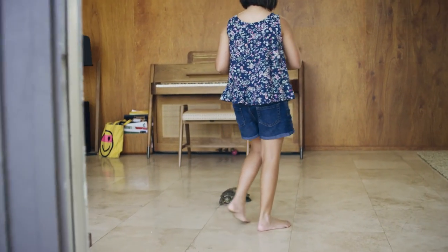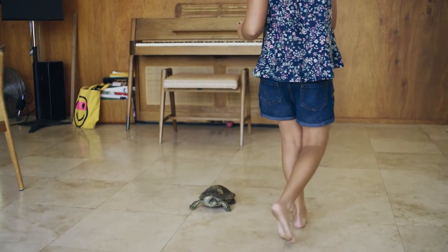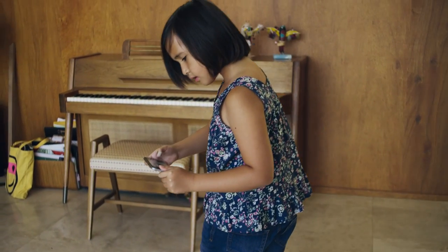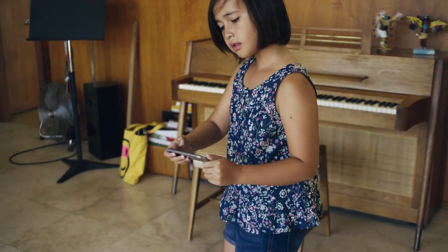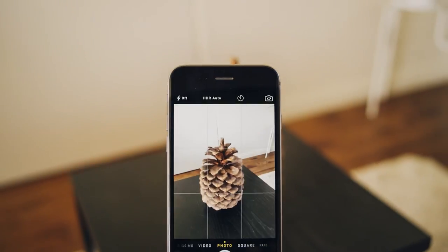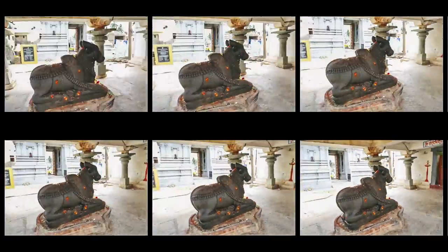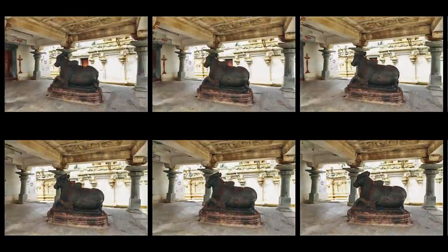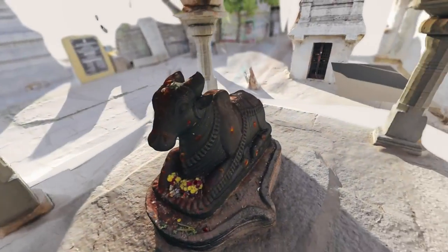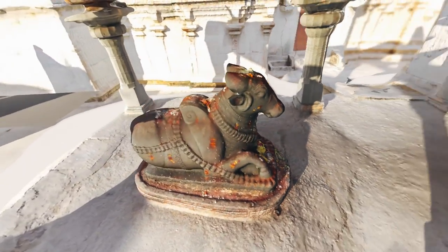A new process called photogrammetry utilizes state-of-the-art algorithms to convert regular 2D photos directly into 3D data. With smart sensors that are now ubiquitous and new software that is exceptionally easy to use, anyone with access to a modern smartphone or a camera can now capture and create a high-quality, ready-to-use 3D digital model.